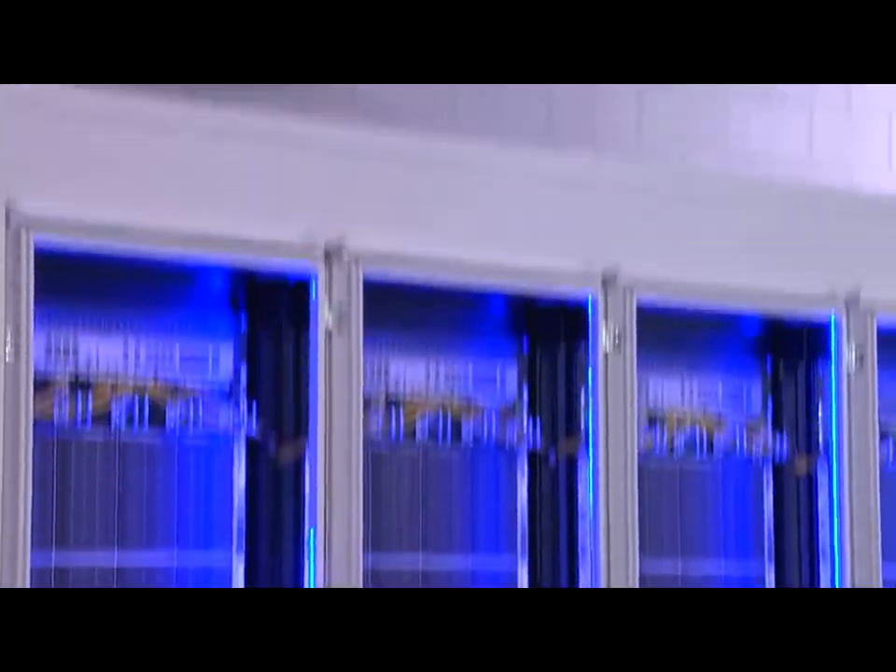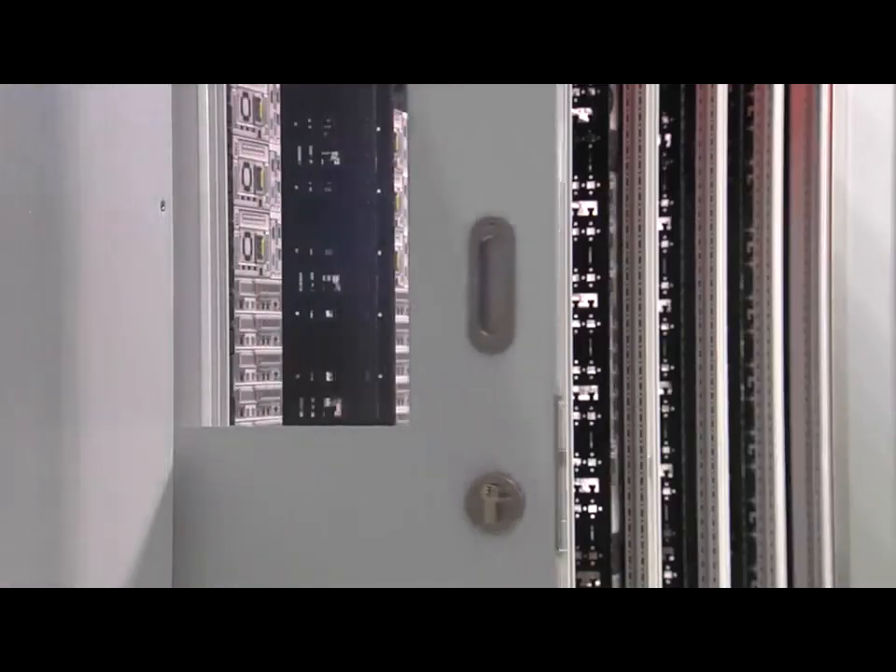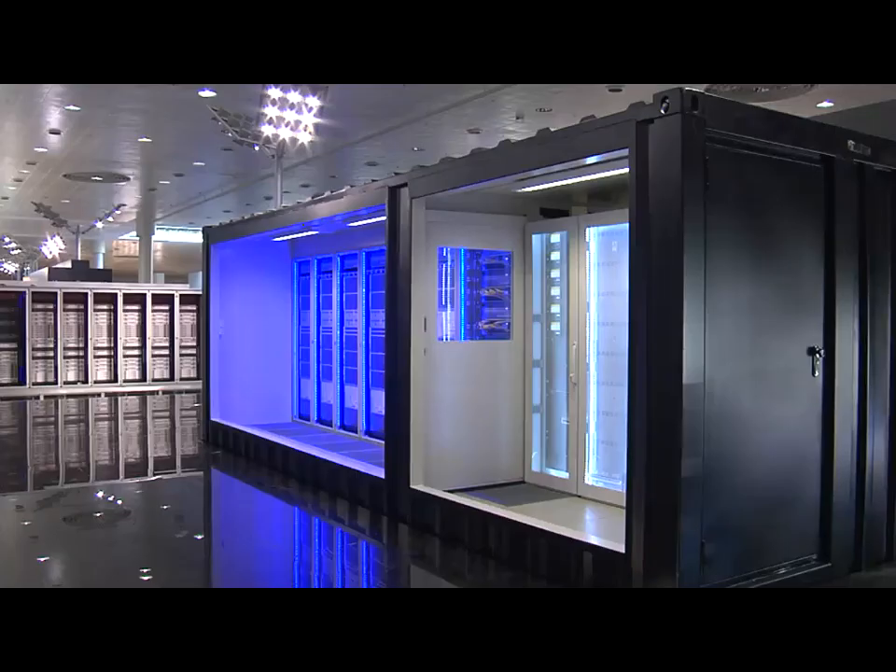In new or existing rooms. In system-tested security rooms. As a flexible container solution.